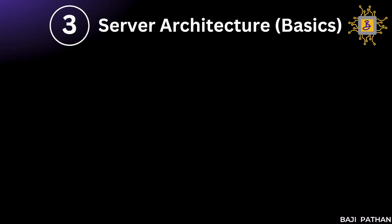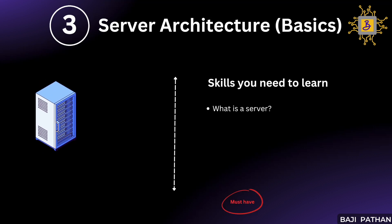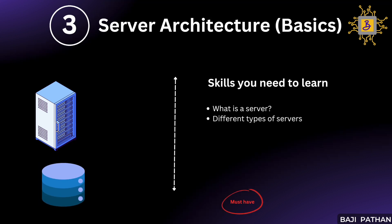Let's dive into the third skill on our list: server architecture basics. It is very important to have a basic understanding of the application or server architecture where the application is deployed. Without understanding the basics, it will be challenging to troubleshoot any performance issues in the environment. You should gain knowledge about different types of servers available in the architecture — for example, web server, application server, and database server — and understand the role and capabilities of each.